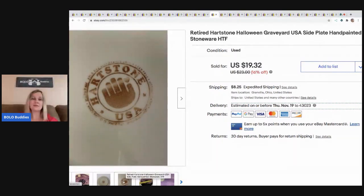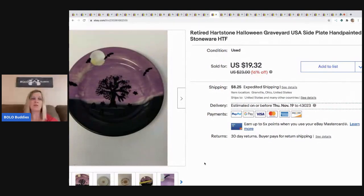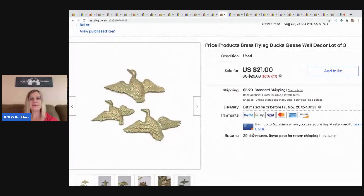The next item is this retired Heartstone Halloween hand-painted stoneware. I pick up Heartstone whenever I see it — most of it is bread and butter but some can be bigger money, especially Halloween items. I actually sold a matching mug and a big bowl separately too. I think I paid a dollar for this at a garage sale and sold it for $15, buyer paid shipping.